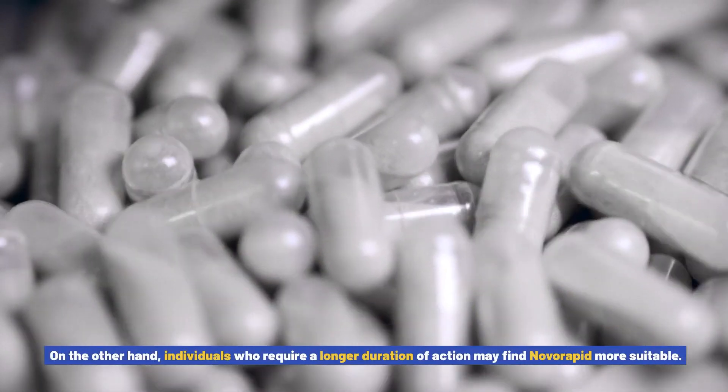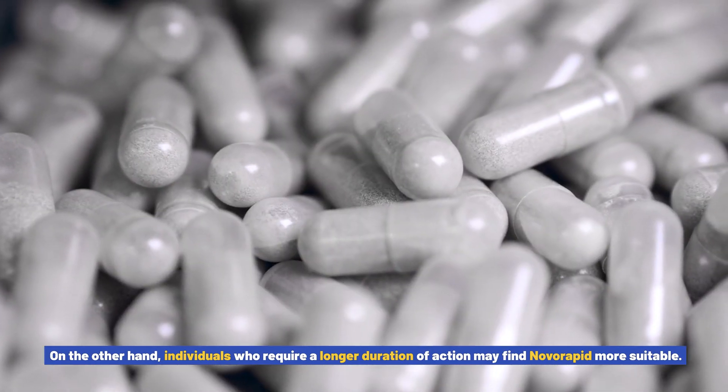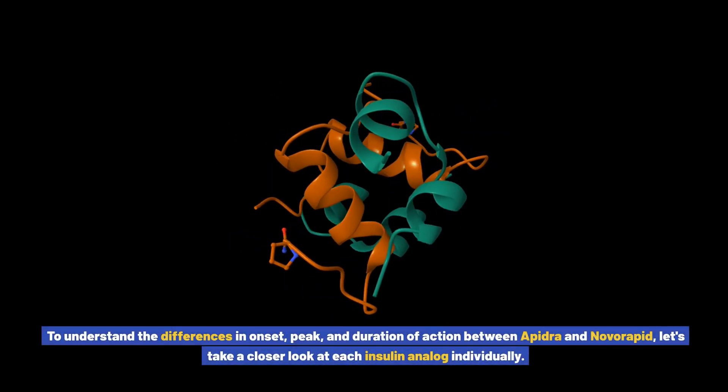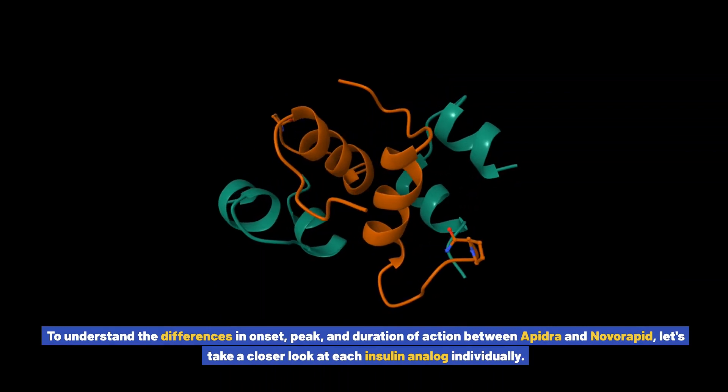On the other hand, individuals who require a longer duration of action may find Novorapid more suitable. To understand the differences in onset, peak, and duration of action between Apedra and Novorapid, let's take a closer look at each insulin analog individually.